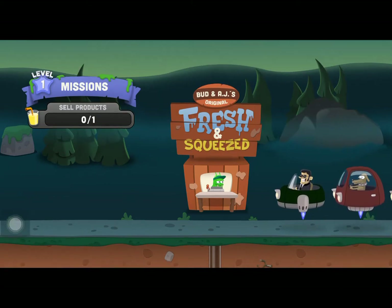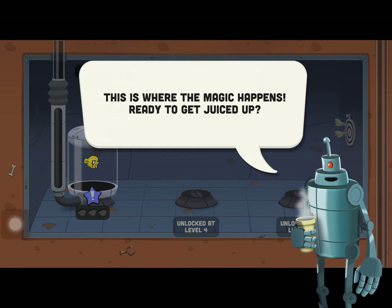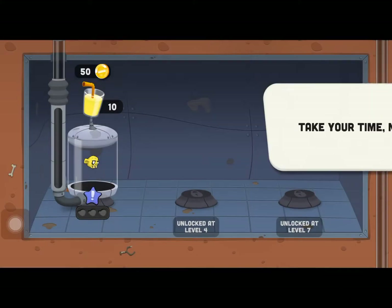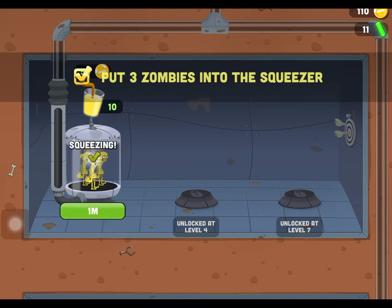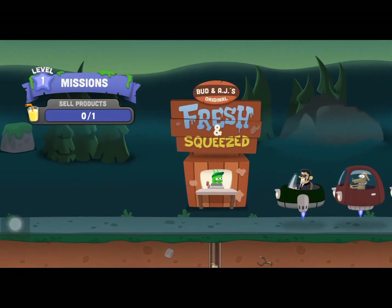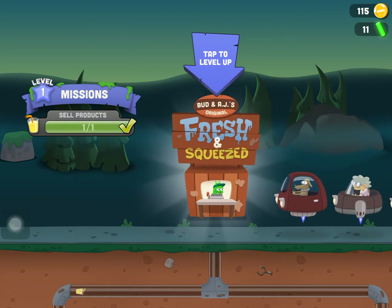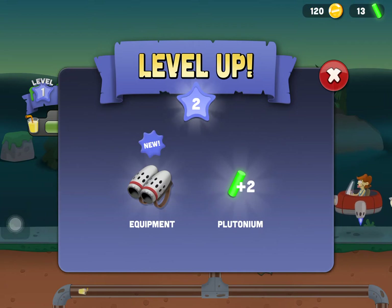Now I have to squeeze the juice — this is where the magic happens. I need to put three zombies into the Squeeze-o-Matic. I pick them one, two, three and they get turned into zombie juice. Then I tap to level up and get some new equipment.